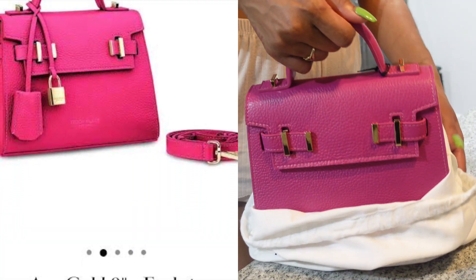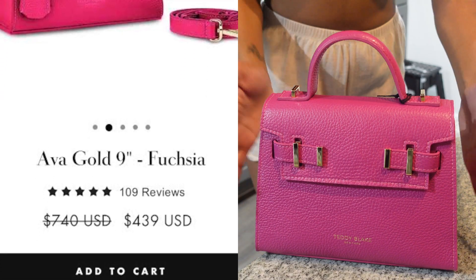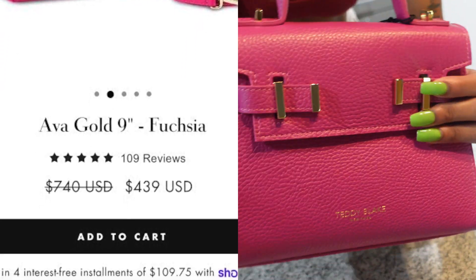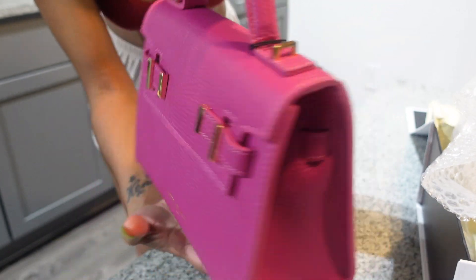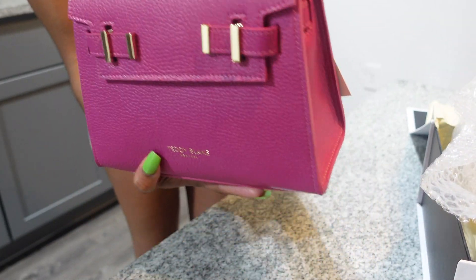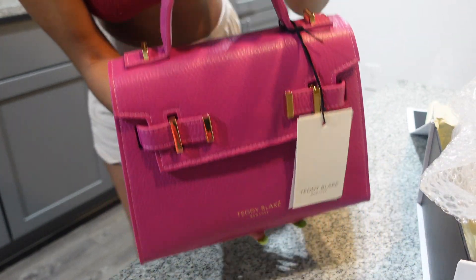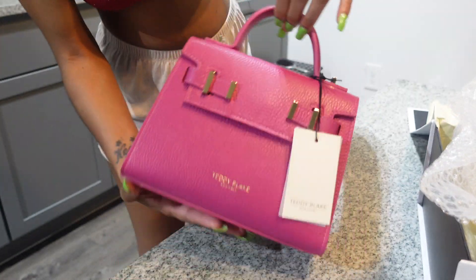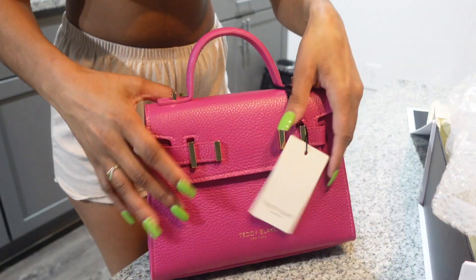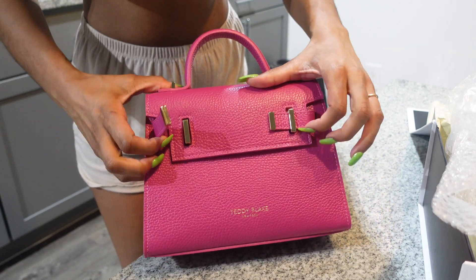Oh my goodness, look at this bag! It's giving Birkin, it's giving luxury — like, girl, I paid five thousand, twenty thousand dollars for this bag. Look at these details! This is so fancy.